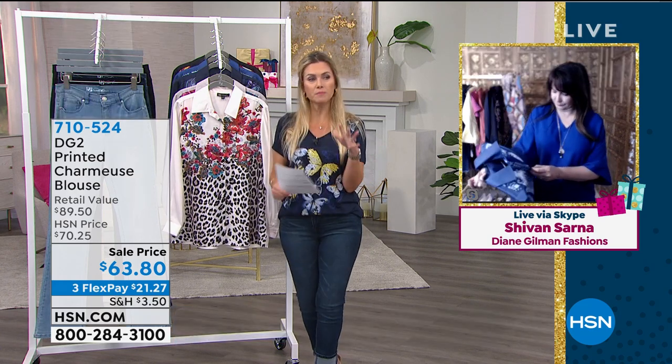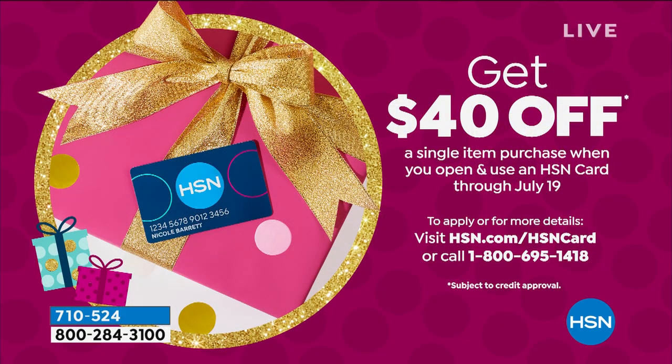We have an opportunity for you to sign up for our HSN VIP credit card, and when you do, we're going to give you $40 off your first single item purchase. Today is the last day for the $40 — you can apply it to anything you like.